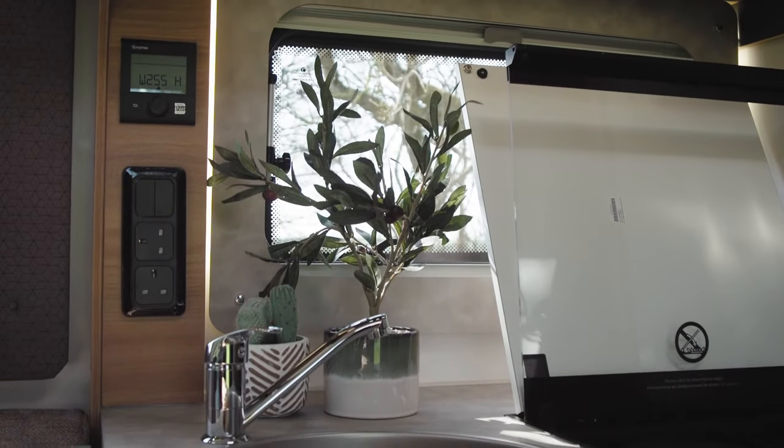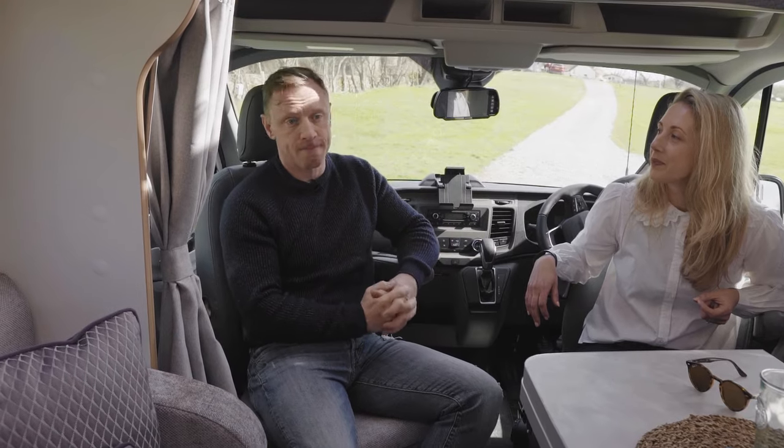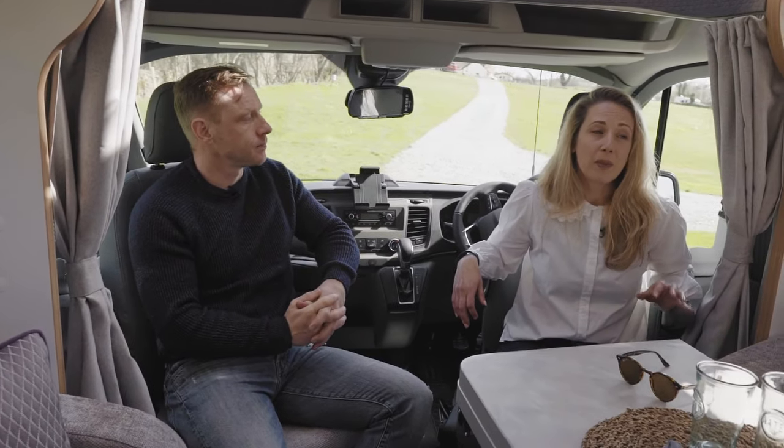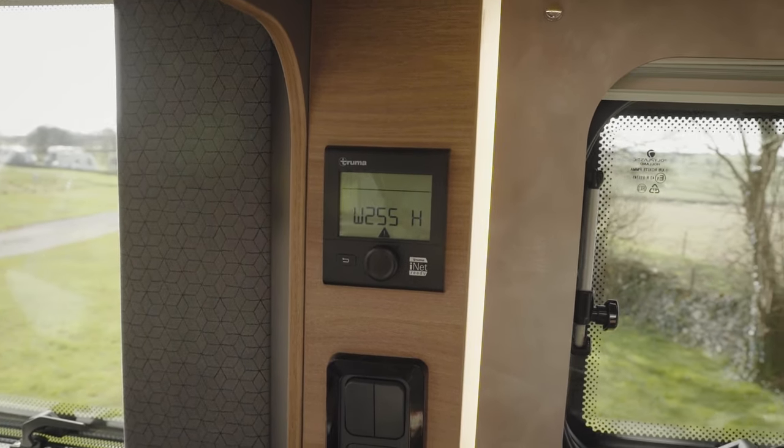On the point of charging points, we've got plenty of three-pin 230 volt domestic sockets as well as a lot of USB sockets for charging devices like our phones. And if you get cold easily, you'll be really pleased to hear that there is a Truma Combi system which does the heating and the hot water — it just means you'll be toasty all year round.